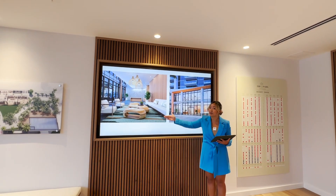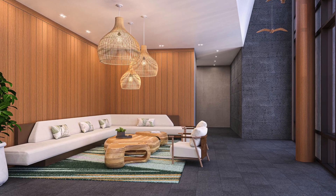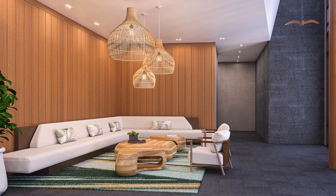This is how the lobby is going to look like — very warm tone, very bright. It kind of reminds me of Bali. I really like how it looks.